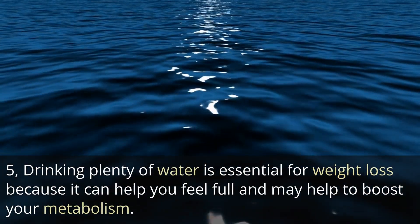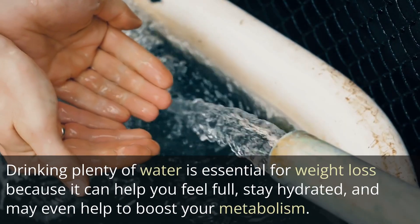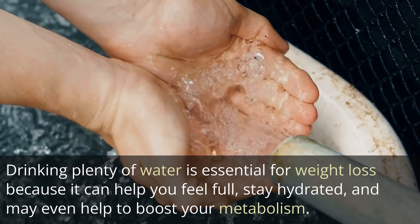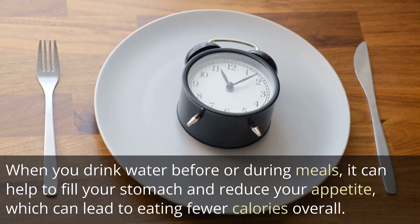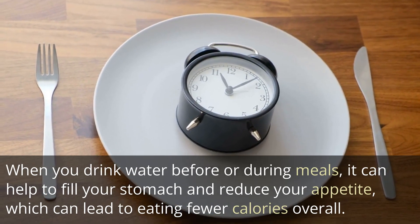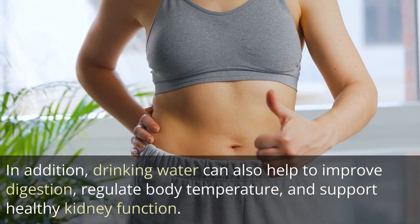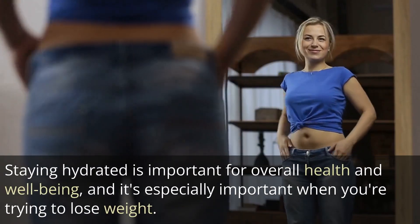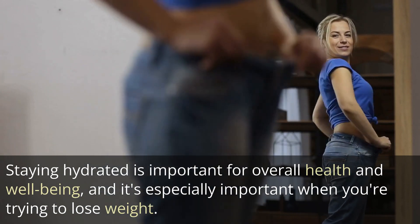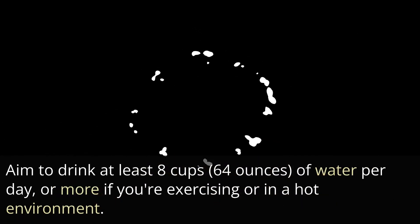5. Drinking plenty of water is essential for weight loss because it can help you feel full, stay hydrated, and may even help to boost your metabolism. When you drink water before or during meals, it can help to fill your stomach and reduce your appetite, which can lead to eating fewer calories overall. In addition, drinking water can also help to improve digestion, regulate body temperature, and support healthy kidney function. Aim to drink at least 8 cups of water per day, or more if you're exercising or in a hot environment.